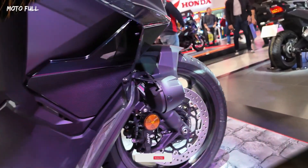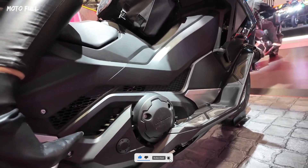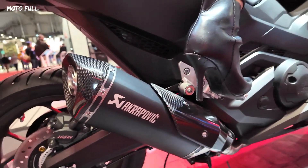With a fuel efficiency of 27.8 kilometers per liter and a 13.2-liter tank, riders can expect extended journeys without frequent refueling.